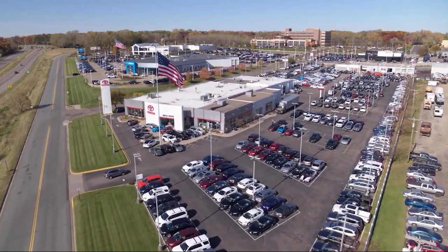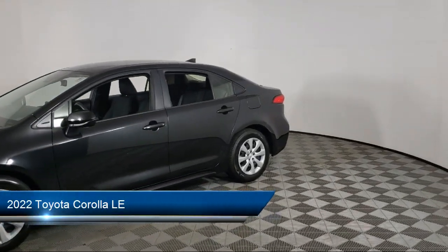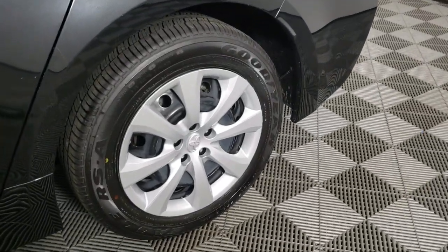Invergrove Toyota welcomes your interest in one of our great vehicles that comes equipped with keyless entry, air conditioning, traction control, cruise control, power windows, power door locks, and daytime running lights.